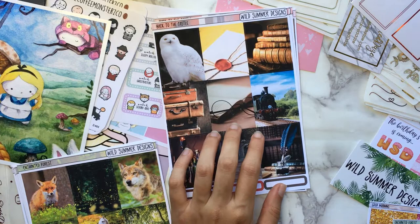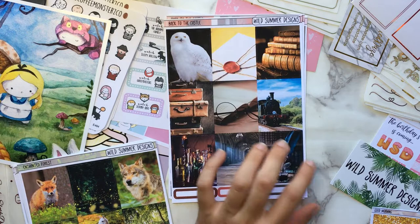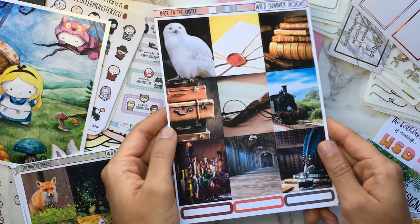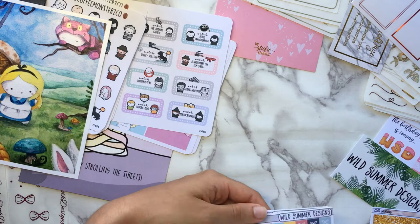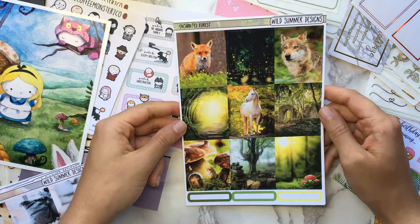I think this was in her sale section. At one point there were glitter headers for it but they were sold out, so I didn't get those. That's fine because I have many other header options including five millimeter washi. It's such a beautiful kit — I just had to get it. I have a couple more kits here; they're both photo kits, which seems to be what I like from Wild Summer Designs.